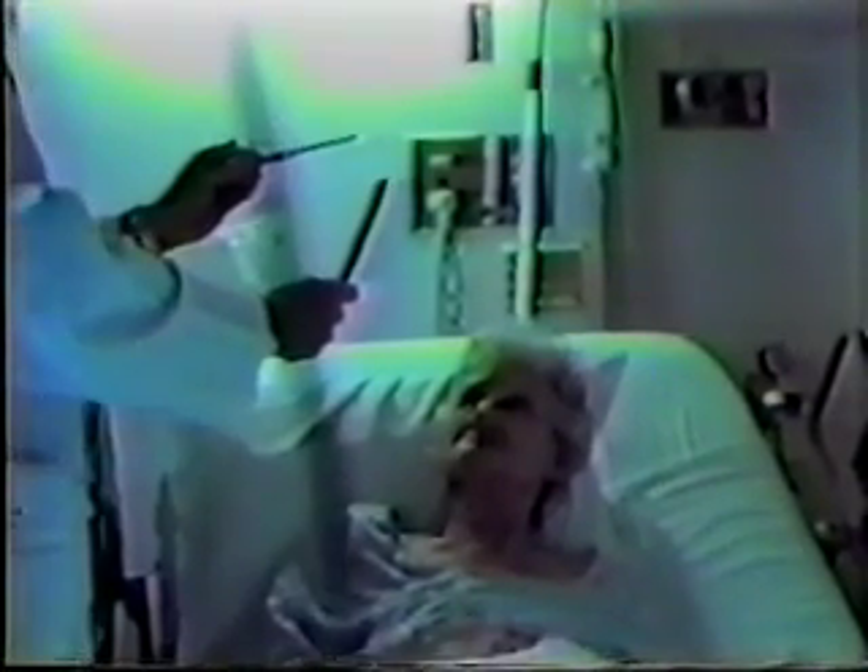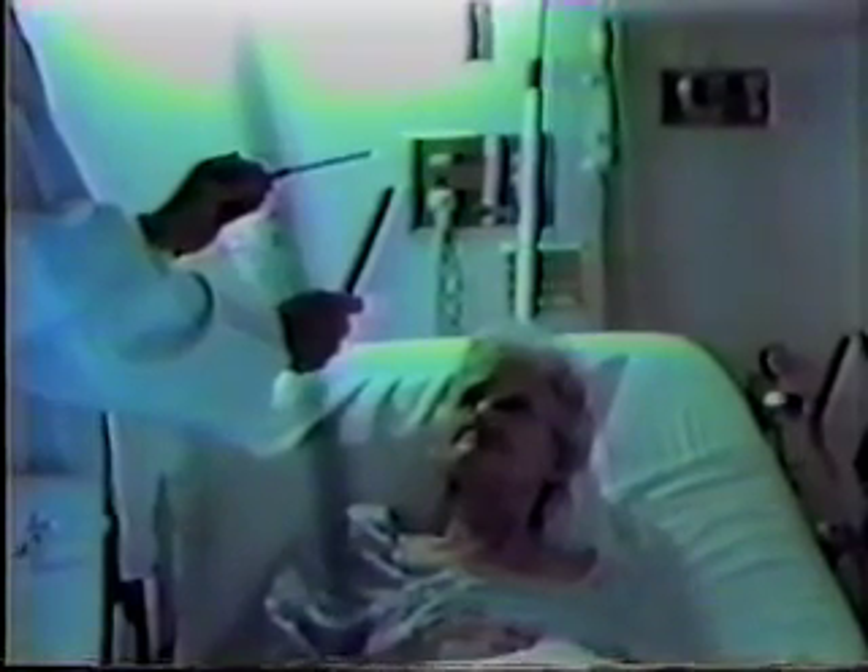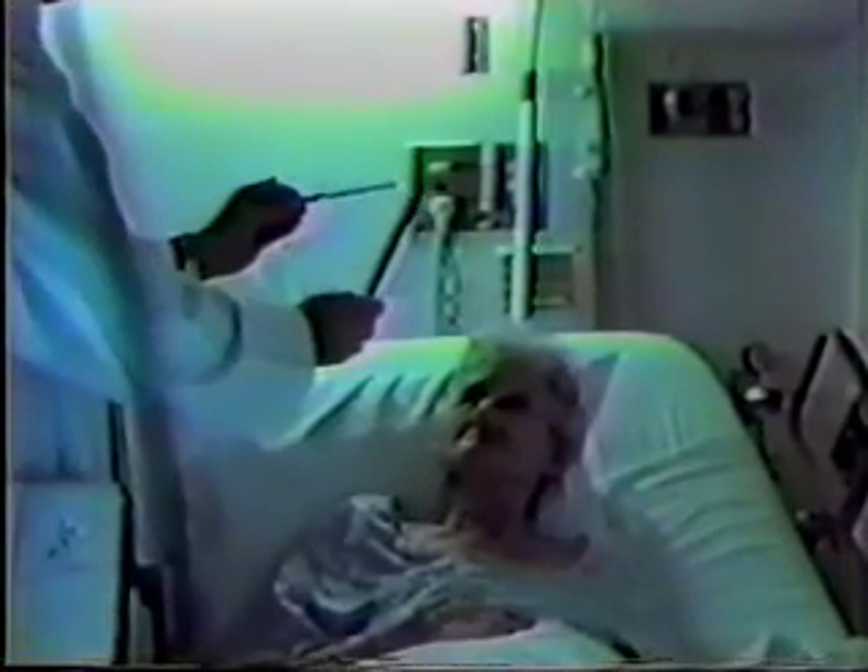Which is closer to you, the pen or the comb? The pen. Which is closer to you, the pen or the comb? The comb. I'm going to mix them up and try it again. Which is closer to you, the pen or the comb? The comb. Which is closer to you, the pen or the comb? The pen. Very good.